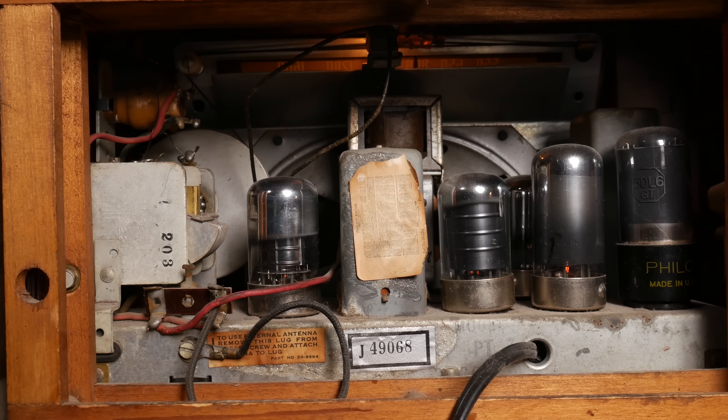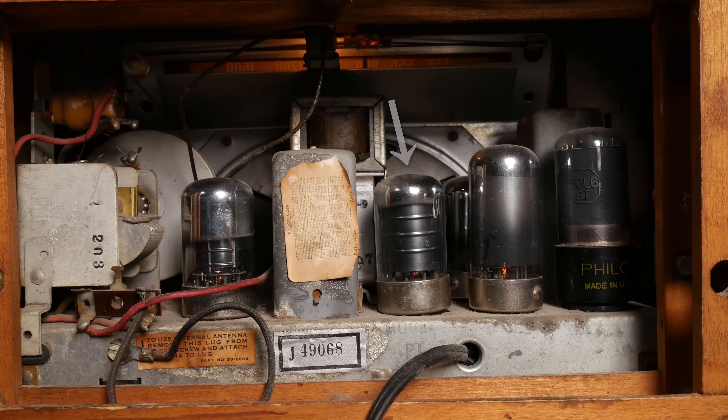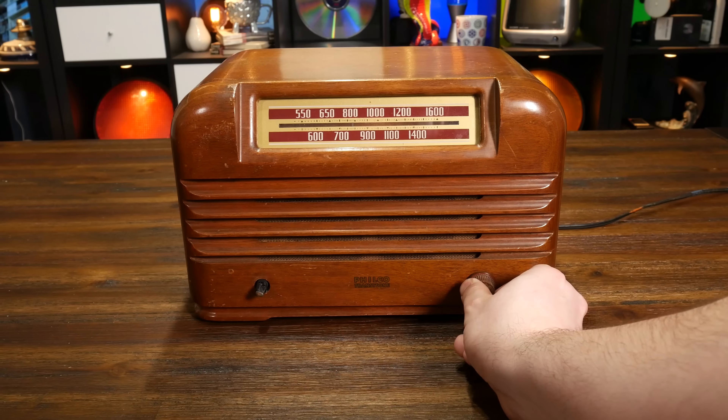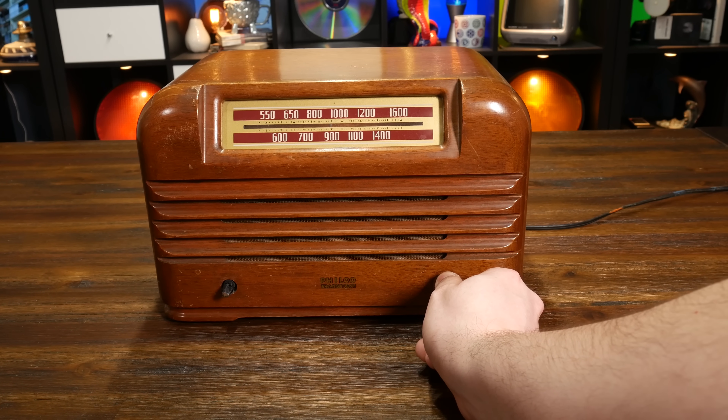The superheterodyne radio receiver solved one of the fundamental problems of radio in a very clever way. It proved to be such a good method of isolating frequencies that it became the de facto tuner design for many decades, continuing into the television age and through the transistorization of radio. Though these days, tuning is largely done with software. It wasn't perfect though — the presence of a local oscillator in the radio meant that it created a bit of electromagnetic radiation of its own, which could interfere with other radios nearby. To be fair, nearby usually meant within the same room. Still, thanks to the superhet, as it's sometimes called, tuning to your favorite station became a piece of cake.